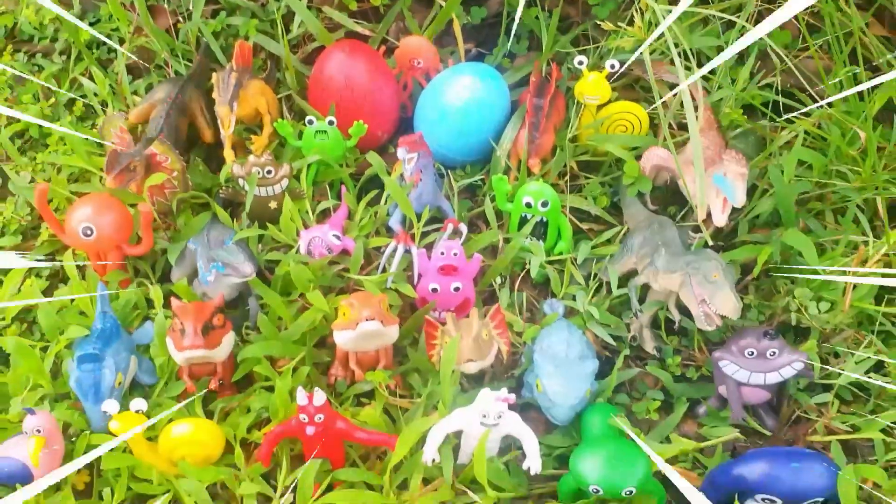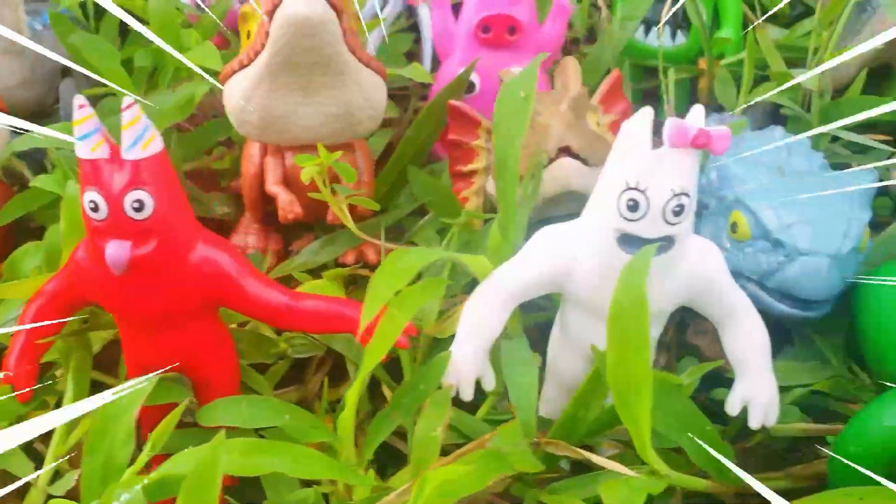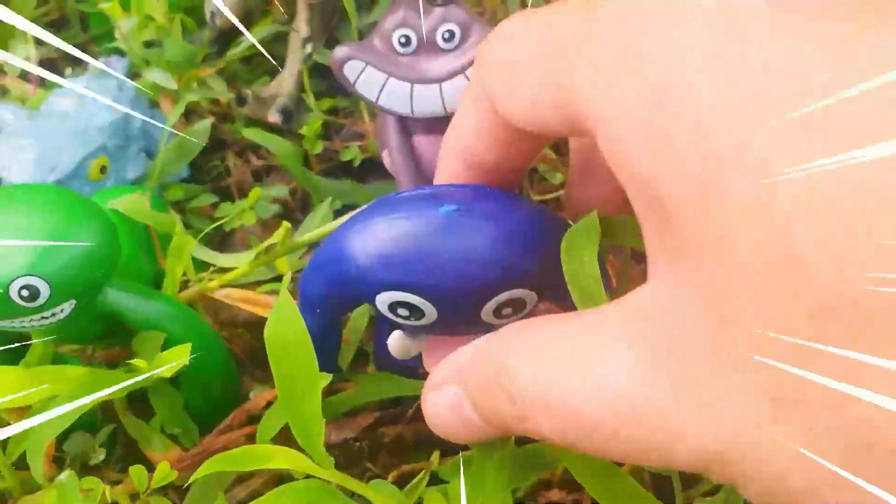Hello, friends! Welcome, friends, to my YouTube channel! Today, we will go and find some monsters of Kindergarten of Monster! Let's go!